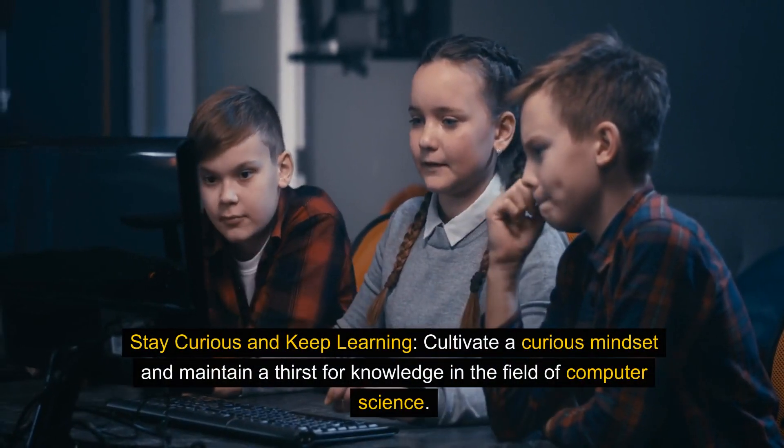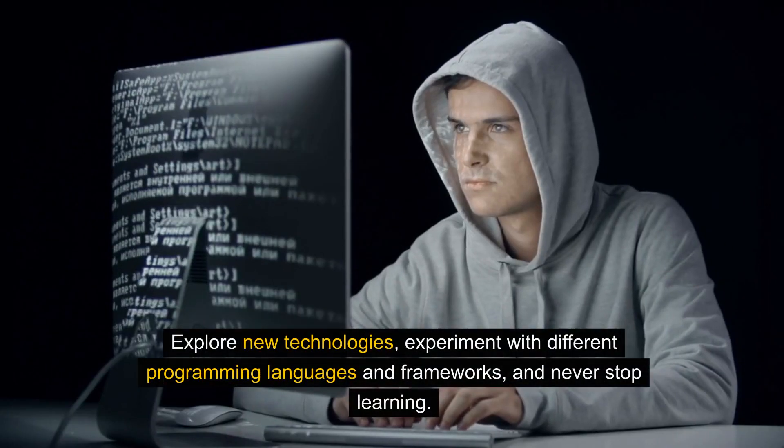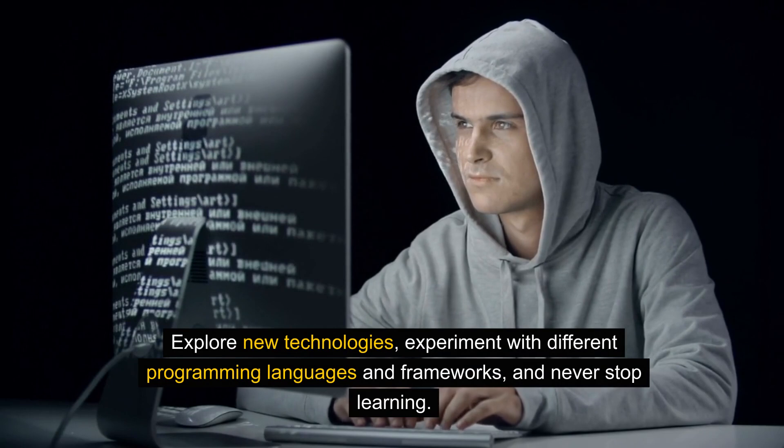Stay curious and keep learning. Cultivate a curious mindset and maintain a thirst for knowledge in the field of computer science. Explore new technologies, experiment with different programming languages and frameworks, and never stop learning.